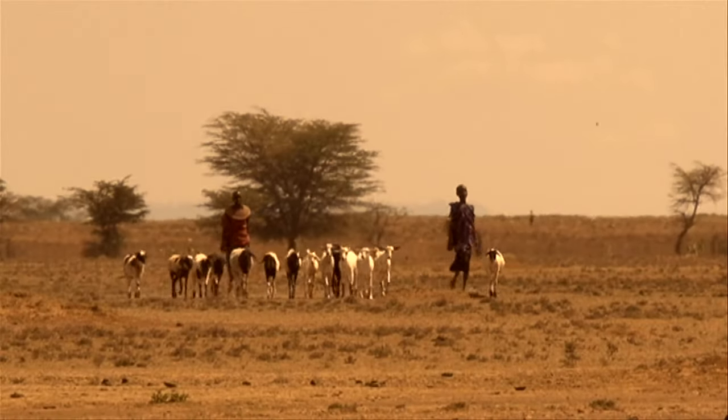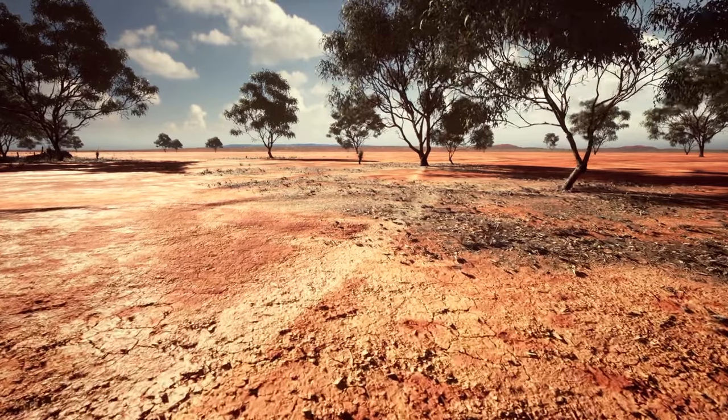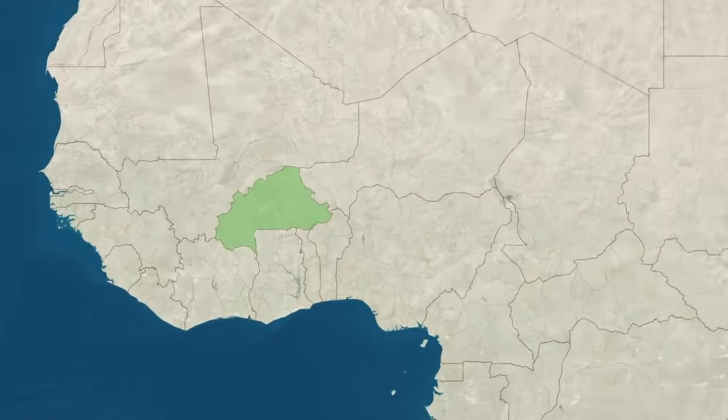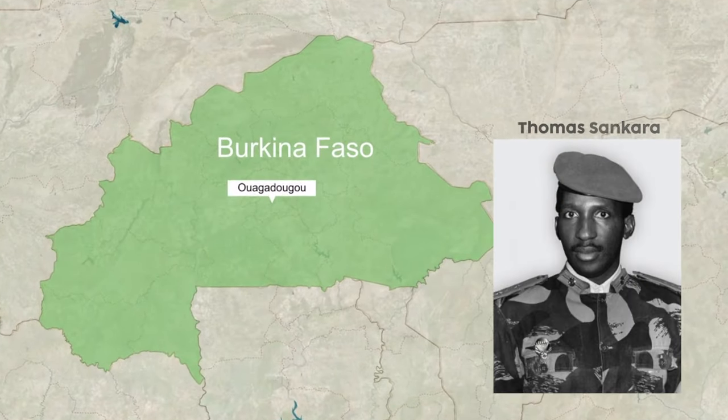Approximately 100,000 people died from food shortage and disease, and many more were forced to relocate. It was in these tragic times that the seed for a great green wall across Africa was planted by the Marxist revolutionary and president of Burkina Faso, Thomas Sankara.